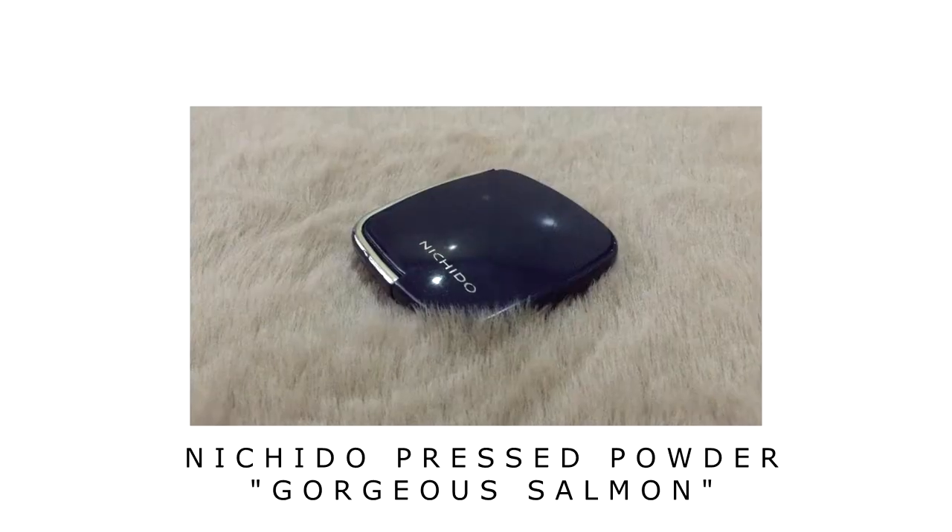Next, I will use this Nichido pressed powder — the Nichido Blue one. I won't use the sponge; I'll use a brush instead. Just tap tap tap it on. My pimples really don't want to be covered, but let them show — be proud of them, they worked hard to get there!